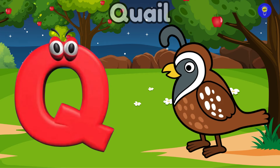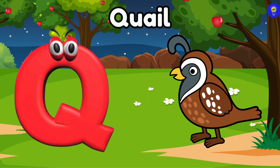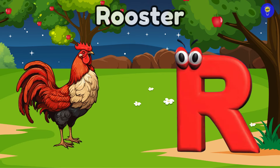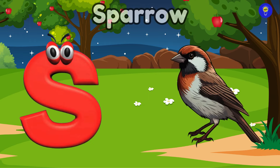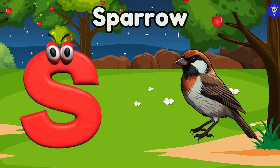Q is for quail. Quuh, quail. R is for rooster. T-r-r-rooster. S is for sparrow. S-s-s-sparrow.